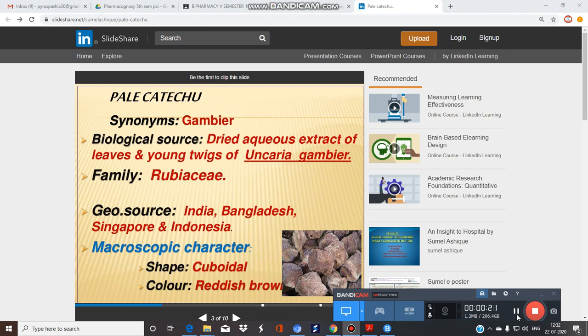The first drug in the syllabus is Pale Katachu, commonly known as Gambier. It is a dried aqueous extract of the leaf and young twigs of Uncaria gambir, belonging to the family Rubiaceae. It is particularly found in India, Bangladesh, Singapore, and Indonesia.